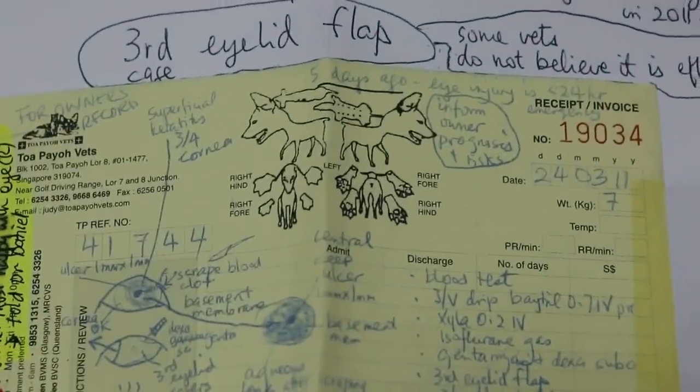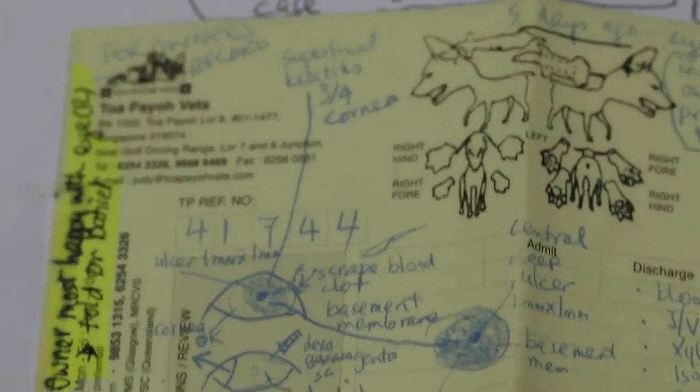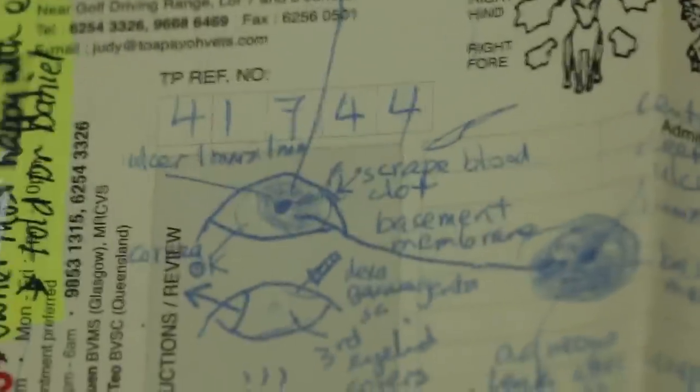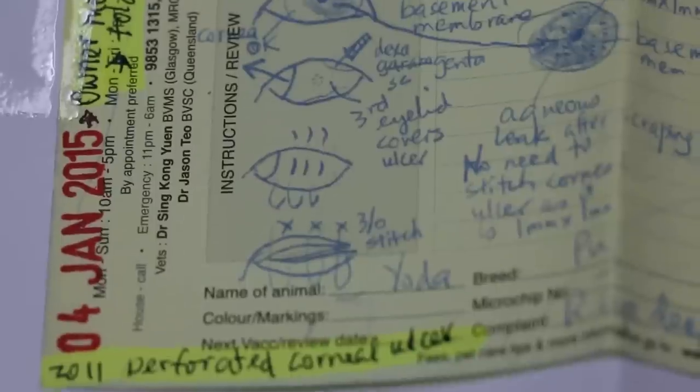What about Demodex? Demodex is a mite — a skin parasite. It usually attacks the pores, sometimes the face. We can do a skin scraping, but it's a deep skin scraping — we have to scrape until it bleeds to look for Demodex. Note that normal skin already has Demodex. It's only when the skin is immunocompromised that the Demodex population goes up and causes problems.